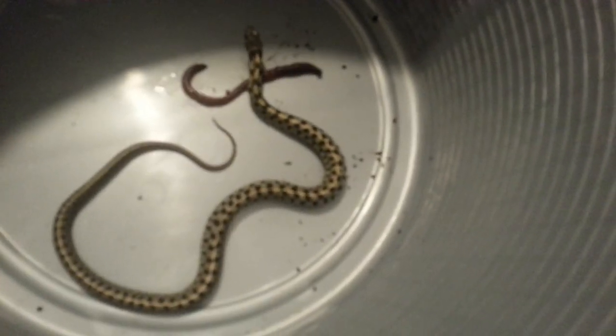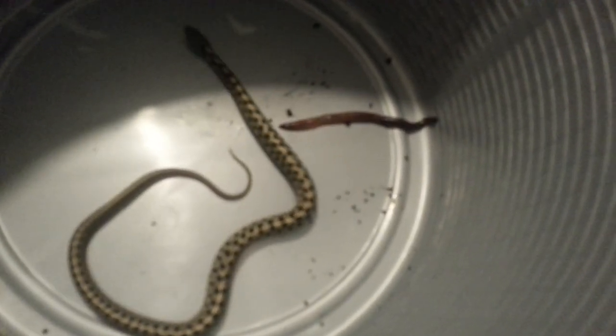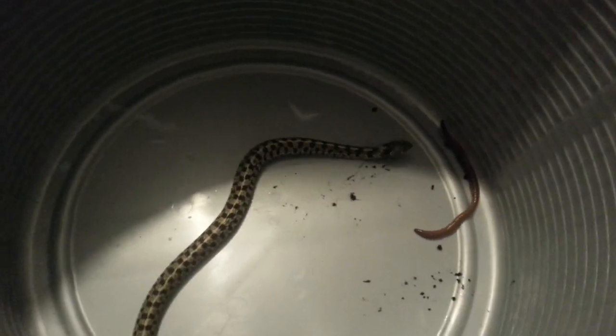So far I'm at three subscribers and hoping to gain more. I want to give a shout out to my family — if it wasn't for them I wouldn't have any of these animals, and they were my first three subscribers, so thank you guys. It looks like he's about to eat the second worm.